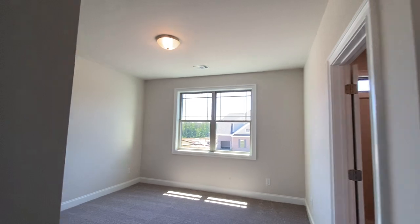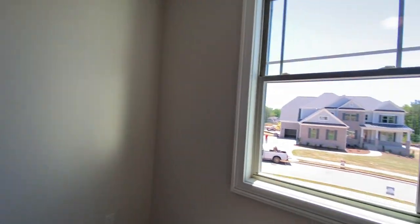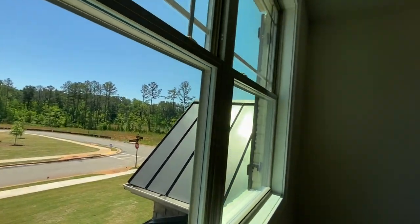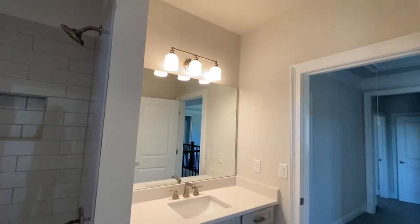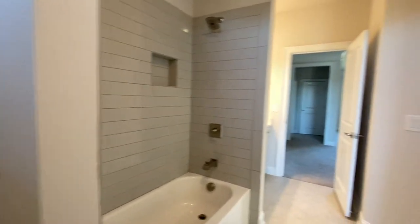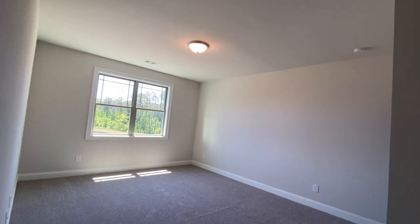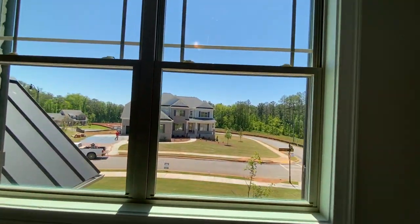Bedroom number two — gorgeous. Queen-size bed, no problem. Great closet. And look at this view; these houses are just absolutely stunning. You like any of these lots? You could build from the ground up. Connecting bathroom — a feature I love at this price point. Look at the tile work around the tub, the transom window, a little separation for the toilet closet, all tile. No vinyl yet, though vinyl has come a long way. And look at the size of this room — this would be a master bedroom in a lot of floor plans, easily fitting a California king.